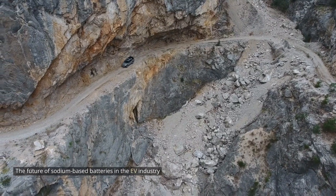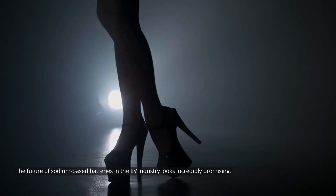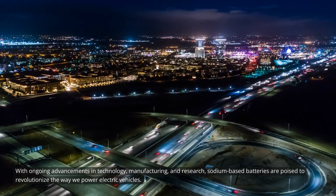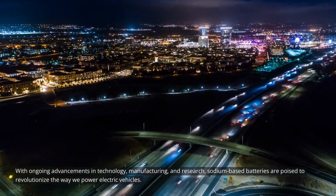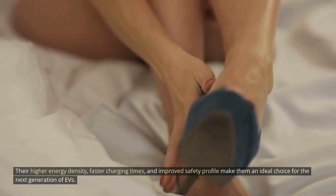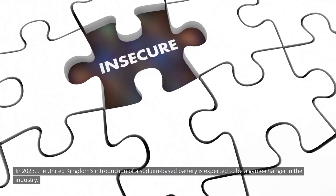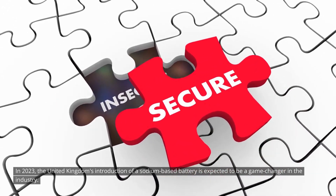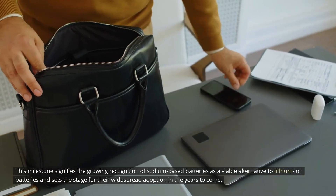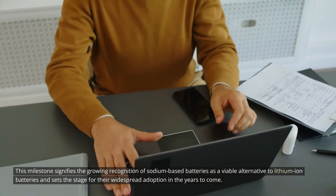The future of sodium-based batteries in the EV industry looks incredibly promising. With ongoing advancements in technology, manufacturing, and research, sodium-based batteries are poised to revolutionize the way we power electric vehicles. Their higher energy density, faster charging times, and improved safety profile make them an ideal choice for the next generation of EVs. In 2023, the United Kingdom's introduction of a sodium-based battery is expected to be a game-changer in the industry, signifying the growing recognition of sodium-based batteries as a viable alternative to lithium-ion batteries and setting the stage for their widespread adoption in the years to come.